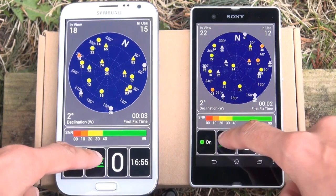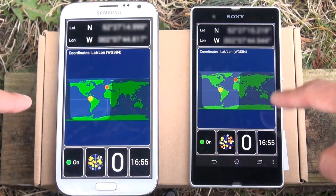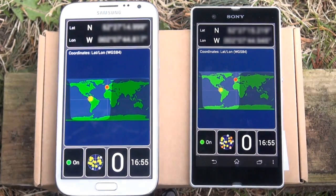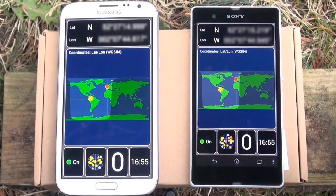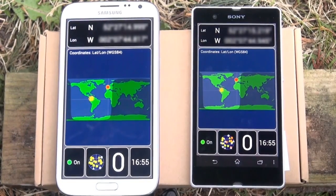Next up we'll go to location view, which essentially gives us a current location on a map of the planet showing the current position of the sun in terms of day and night hours on a transitional curve, as you can see here. Towards the tops of each device you've got the longitude and latitude settings which are currently blurred out. Incidentally they're exactly the same apart from the Sony Xperia Z having a couple of degrees difference in terms of latitude.